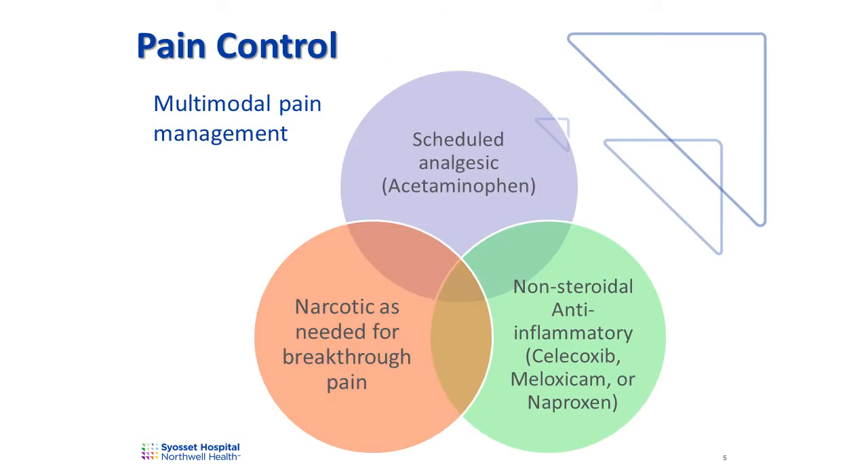Multimodal pain management consists of three types of medications: acetaminophen, known by the brand name of Tylenol; a medication from a class of drug called non-steroidal anti-inflammatory; and a narcotic. Your treatment plan will be tailored to you based on your medical history and allergies to medications. If you have a medical condition which excludes you from taking any of these medications, this will be discussed with you prior to discharge.